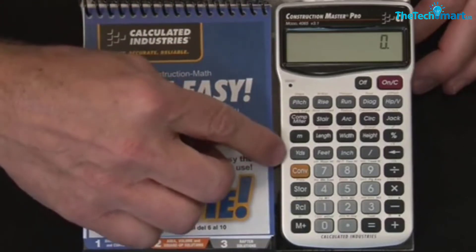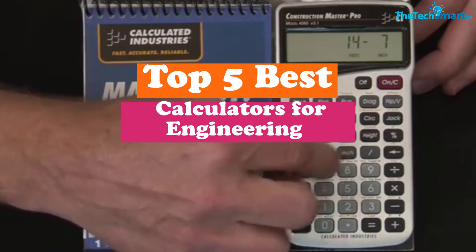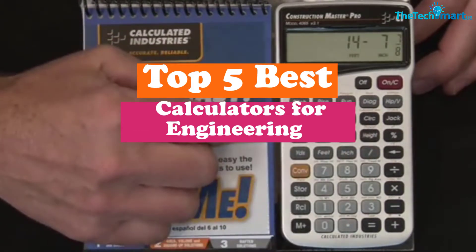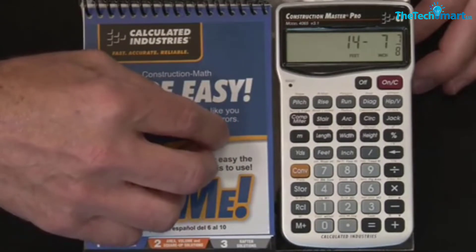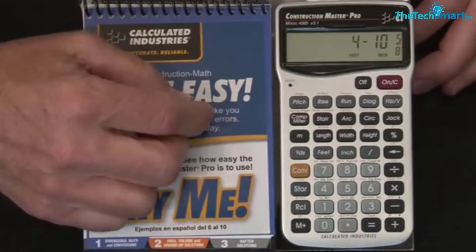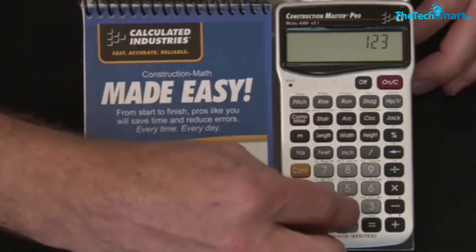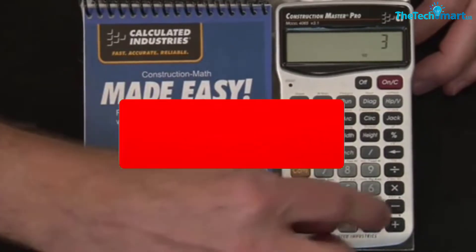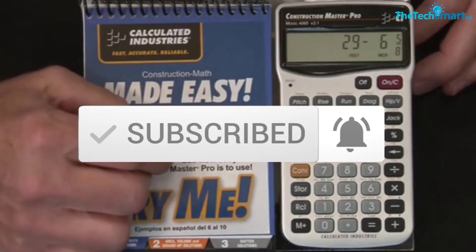Hey guys, in this video we're gonna be checking out the top 5 best calculators for engineering that are available on the market for their true quality. I made this list based on my personal opinion and hours of research, and have listed them based on popularity, quality, price, durability, user opinions, and more. If you want to see more information and the updated price, you can check out the description below, and also make sure to subscribe for more reviews. Let's get started.